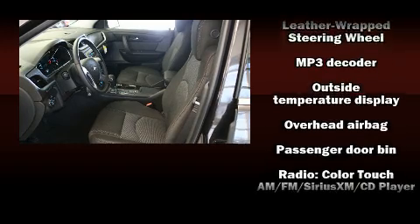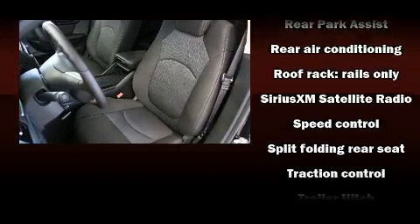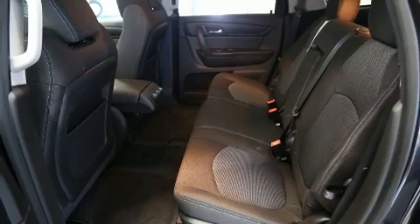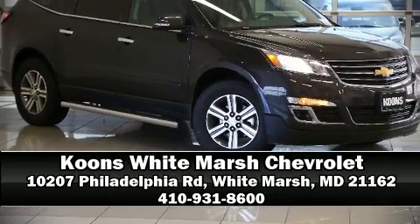OnStar and four-wheel disc brakes with ABS round out the safety package. When road conditions become unpredictable, rely on all-wheel drive to maintain outstanding control. Stop by our dealership or give us a call for more information.